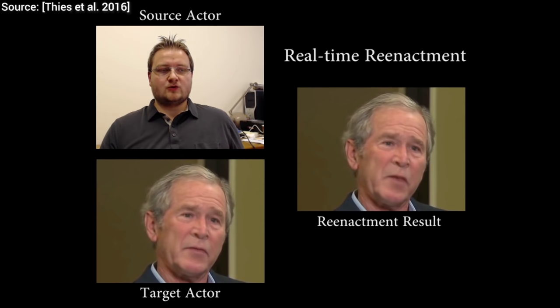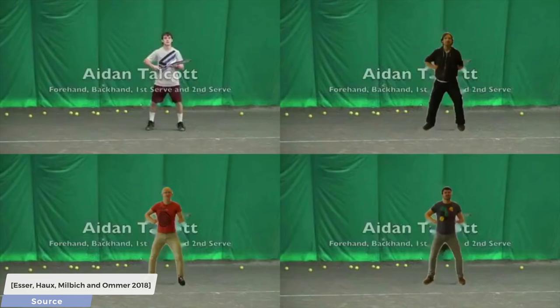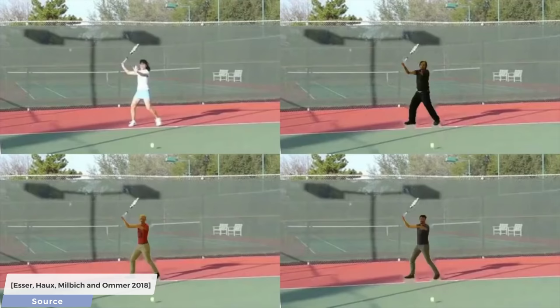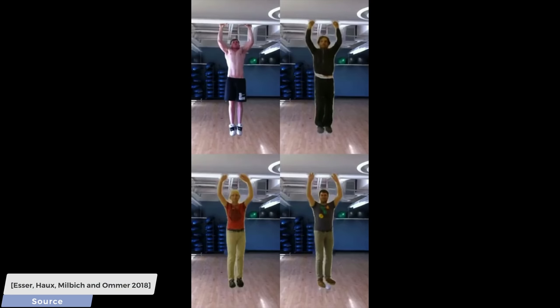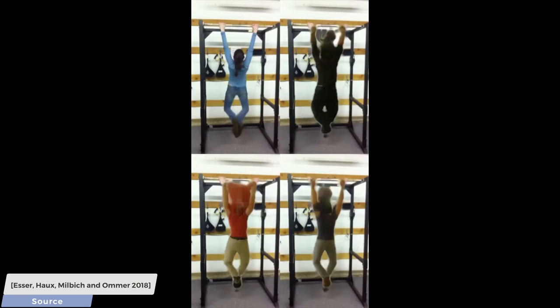And this new method does something completely different. Here, we can copy a full-body movement from a video and transfer it onto a target person. This way, we can appear to be playing tennis, baseball, or finally be able to perform a hundred chin-ups — well, at least on Instagram.